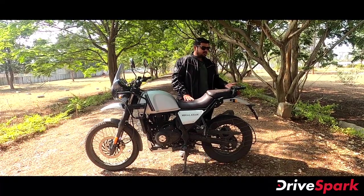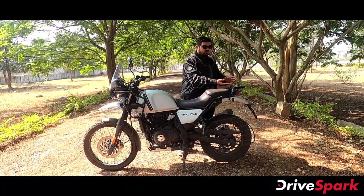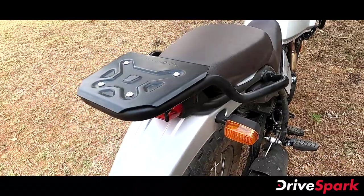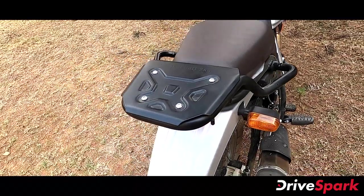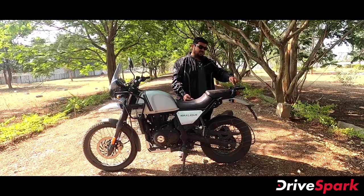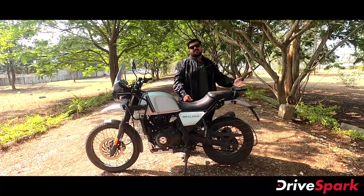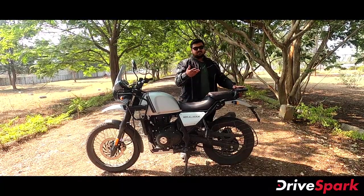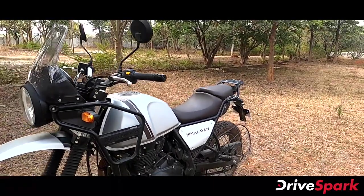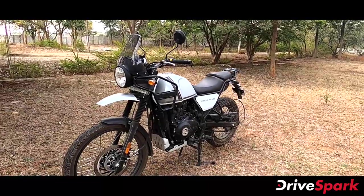The rear rack features a flat storage area with a mesh design instead of a solid plate, so you need to use straps or a plate to secure luggage. The weight rating is 7 kg, and the recommended load is 5 kg. Even so, riders will likely load more luggage. The weight rating should be kept as a reference. These are all the changes in the Royal Enfield Himalayan — it is a well-packaged motorcycle.